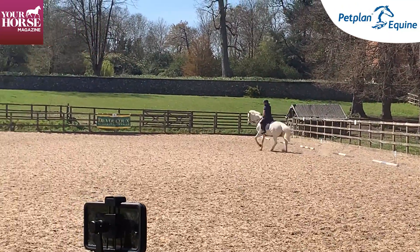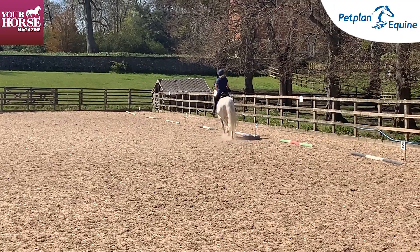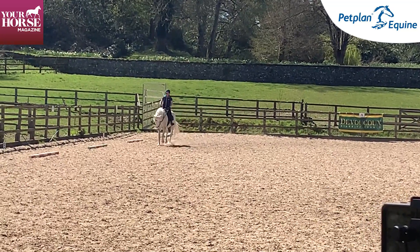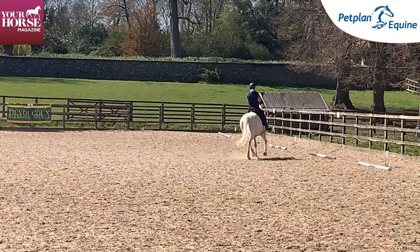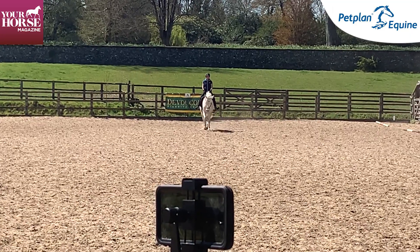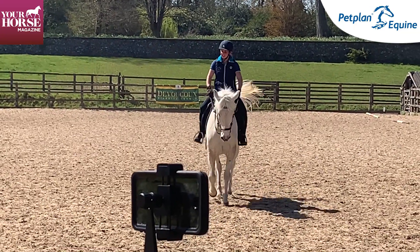It's just having the confidence to put all of your training at home into a test. You can see in the downward transition it's nice and fluent — she doesn't rely on the hand, she allows the horse to stay working over the back. That's highlighted in the stretching: she allows the horse to stretch and he follows the bit. There's a little loss of attention, which comes from the horse needing to stay in front of the leg. When she gathers up the reins there's a little moment of resistance, but then a lovely balanced halt.